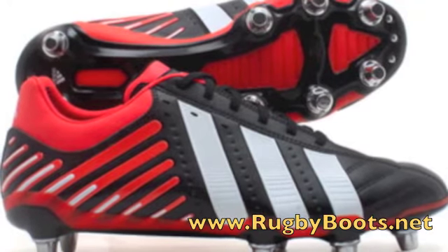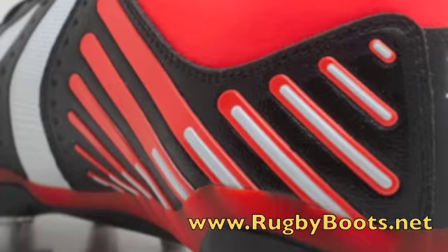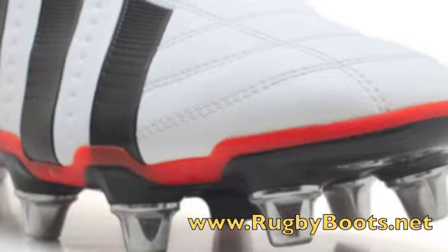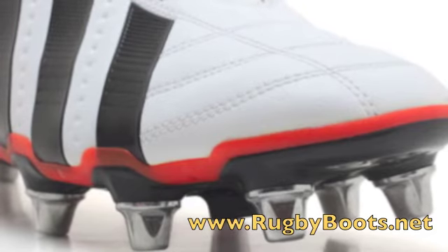The latest in Adidas's Adipower range, the Kakeri Widefit SG is a stylish, lightweight boot ideal for front rowers and locks. Using the all-new Bravo synthetic leather, the finish is strong to cope with the rigors of forward play, yet the boot is 10% lighter than its predecessor, the Adidas Flanker.